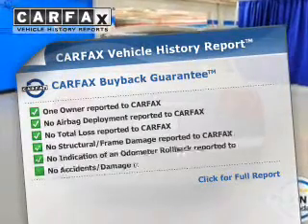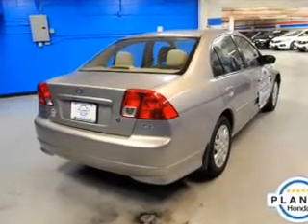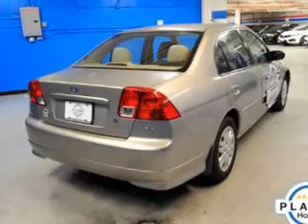Know the history on this ride and greatly reduce your buying risk with the included Carfax vehicle history report. Let us put you in the driver's seat today — call or click to contact us.